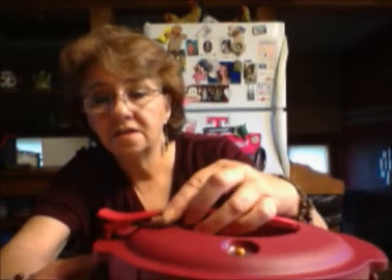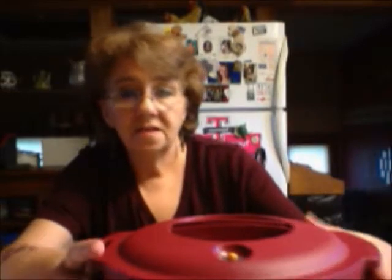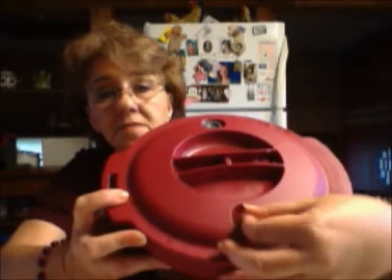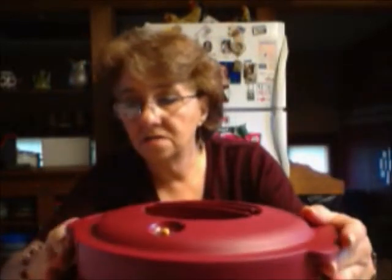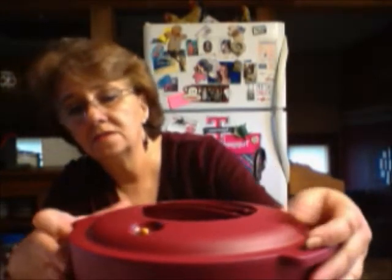It works just like a pressure cooker on the stove would. It has a lid lock that you can lock the lid in place, it has a steam release valve right here that pops up when it's in the microwave steaming. The lid locks on, it's got a gasket on the inside, and it holds two quarts. There's a max line so you know where to fill it, and you match the arrows up — there's an arrow on top of the pressure cooker and an arrow on the handle.